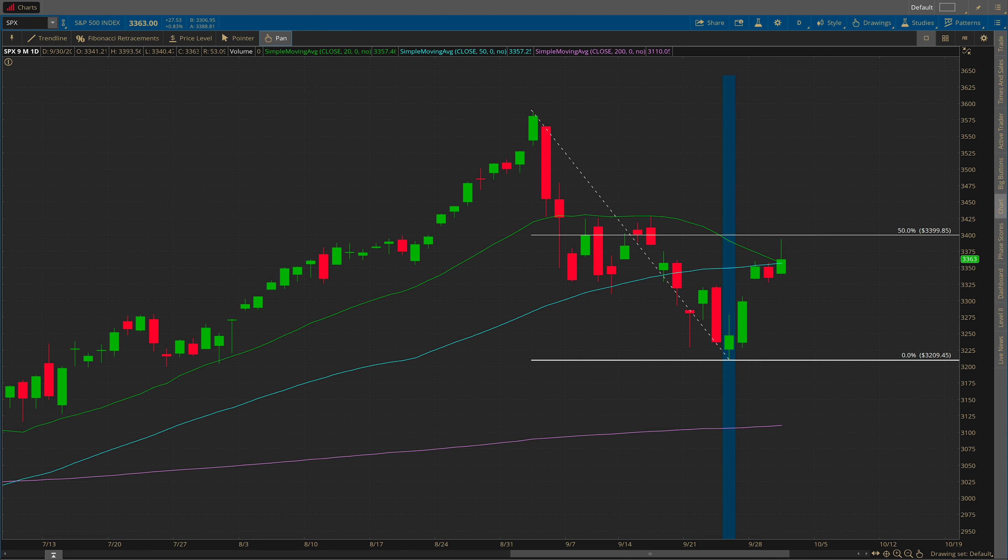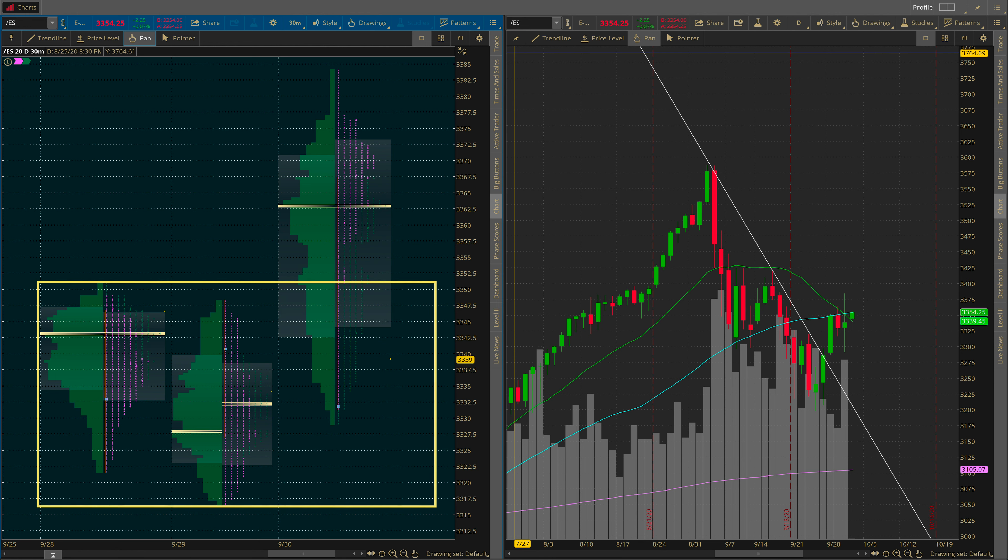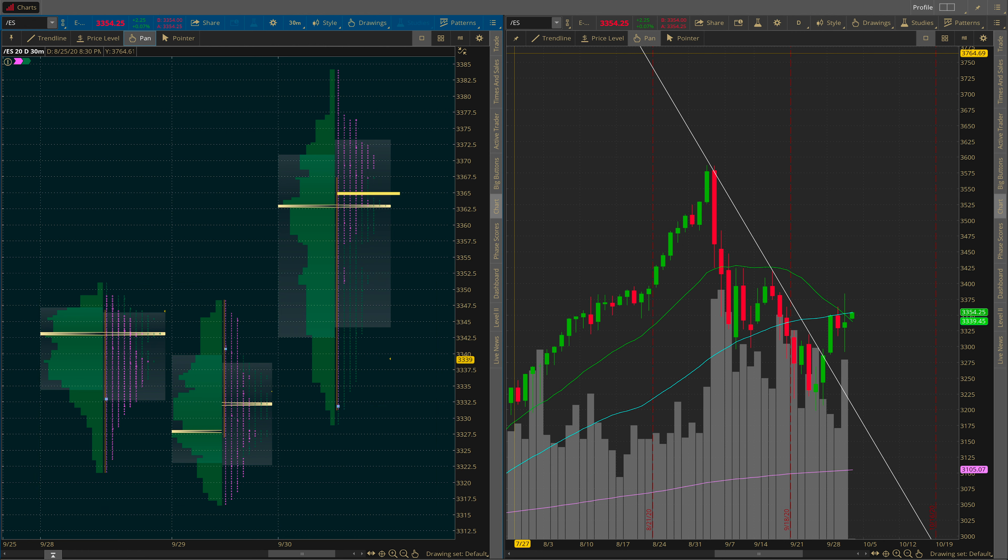So with that said, let's take a look at the market profile on the ES. We started off the day here at this light blue marker, 3331.75 — that was the opening print on the ES in RTH. Notice that this is within the prior two-day balance area, the high and tight consolidation range that I was talking about yesterday. Early on in the session, we pretty much broke out of that balance area and traded above it, even starting to spend a lot of time up here.